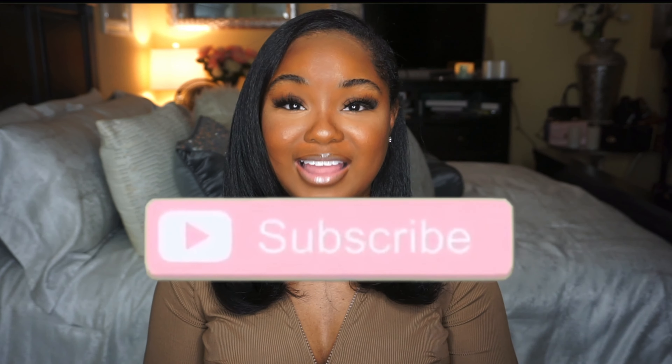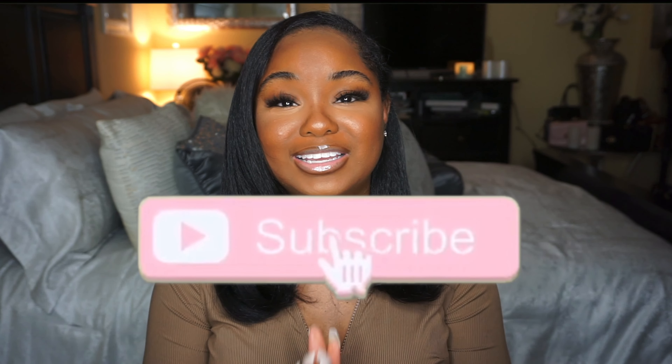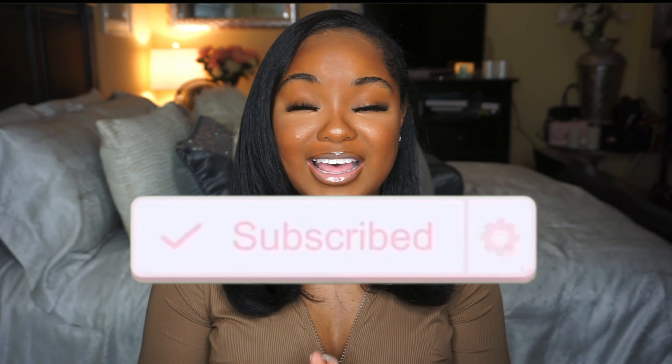This is the finished makeup look and I am in love with it, especially the lashes — they just set it off. These are the 3D mink lashes in number five from the beauty supply store. This whole makeup look is so cute! If you made it to this part of the video, please give a thumbs up. Don't forget to like, comment, and subscribe, and especially don't forget to stay beautiful inside and out. Thank you so much for watching and I'll see y'all in the next one!